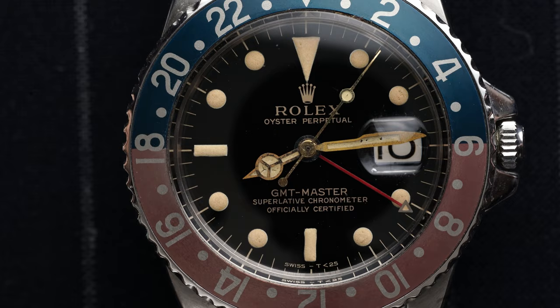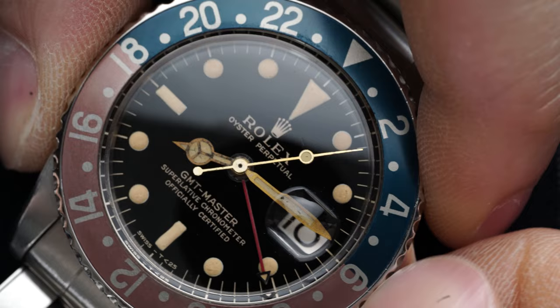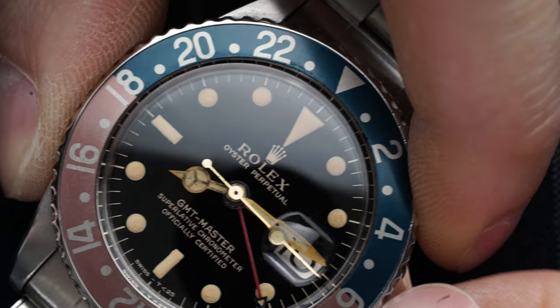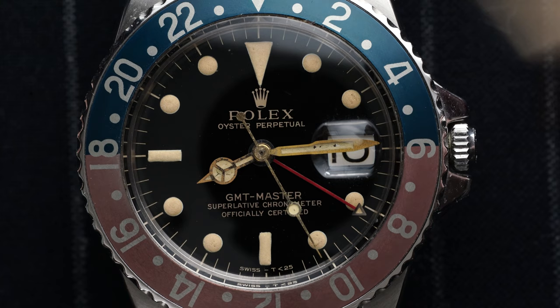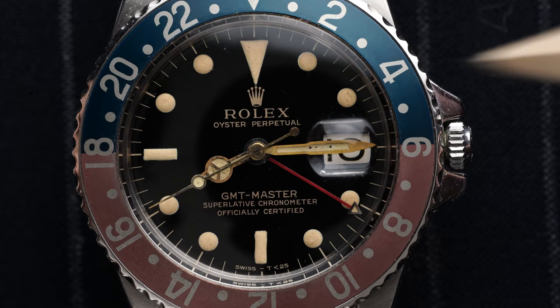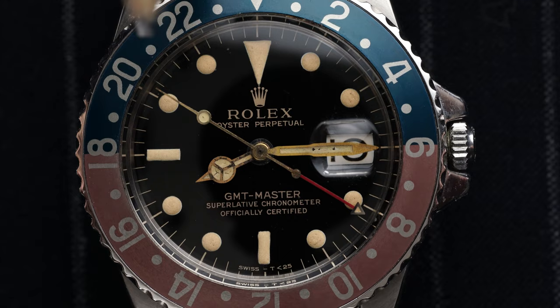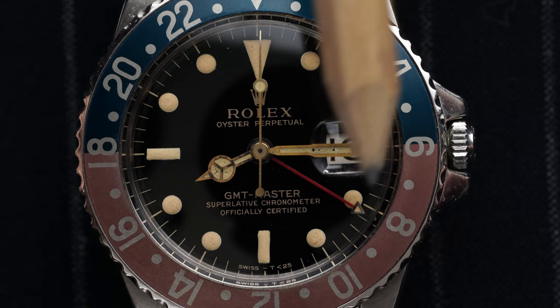The gilt dial — you can find gilt GMTs from around 1960 up until 1967 or 1968, when they introduced the matte dial, which was a less expensive way to manufacture. The watch is from after 1964-65 because it's signed at the bottom 'Swiss 25,' indicating the luminous material was not radium but tritium. Collectors today pay a lot of attention to the lume plots — how perfectly are they formed, have they aged consistently throughout.